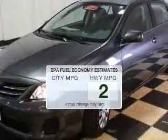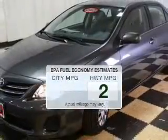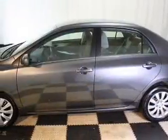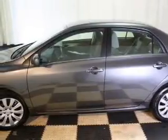Better gas mileage means better long-term driving, and this ride delivers with a great low fuel consumption rate. The powertrain includes front-wheel drive with an efficient four-cylinder engine connected to a smooth-shifting automatic transmission.